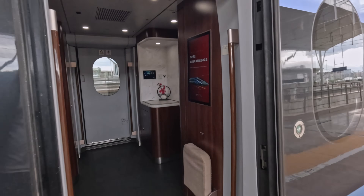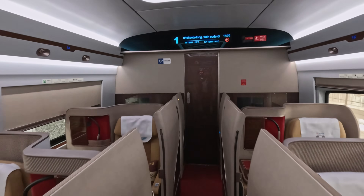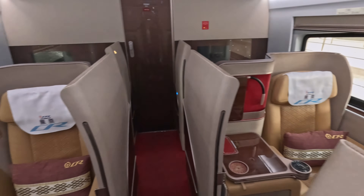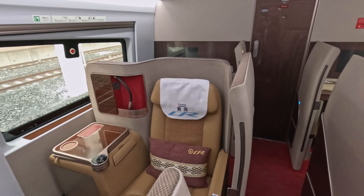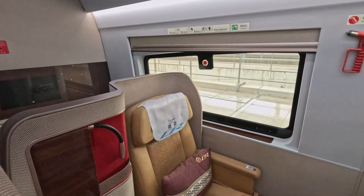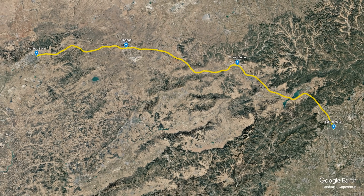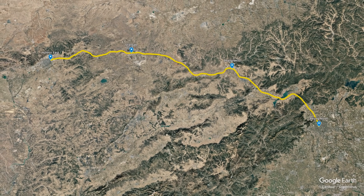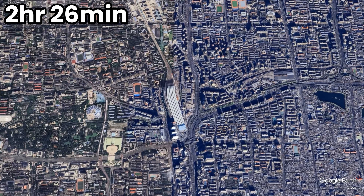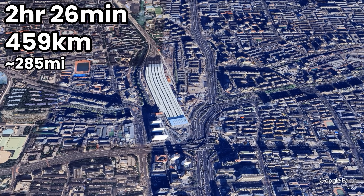I'm travelling in coach 1, in the small six-seat business class section tucked away by the rear cab. The seats are in a 1-plus-1 layout with a staggered arrangement, meaning some seats are situated away from the window — but I've lucked out with seat 1F, right next to the window. Today's route heads east across Inner Mongolia to Zhangjiakou, where the train drives itself beneath the Great Wall of China all the way to Beijing. Journey time is scheduled at 2 hours 26 minutes, covering 459 kilometres (about 285 miles).